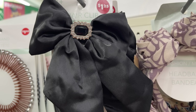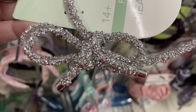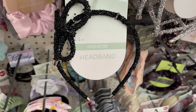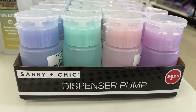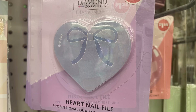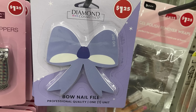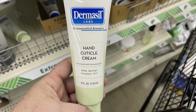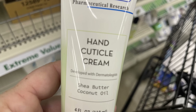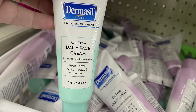They also have one with a gemstone and rhinestones in the center. New headbands for Christmas time — perfect for little ones — in silver glitter or black with little gemstones tied into a bow. I found the Sassy Seek dispenser pumps in four different pastel colors. The Diamond Cosmetic heart nail file, one that looks like a disco ball, and a bow nail file. Also the Dermisil Labs hand and cuticle cream with shea butter and coconut oil in a four ounce bottle.